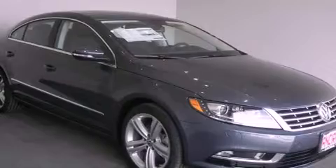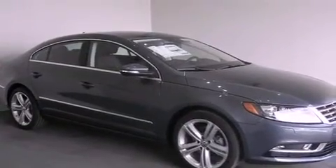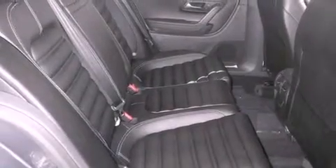Its top features include an intercooled turbocharger, a navigation system, Bluetooth cell phone integration, heated seats, xenon headlights, and traction control and stability control systems. The following features are also included.